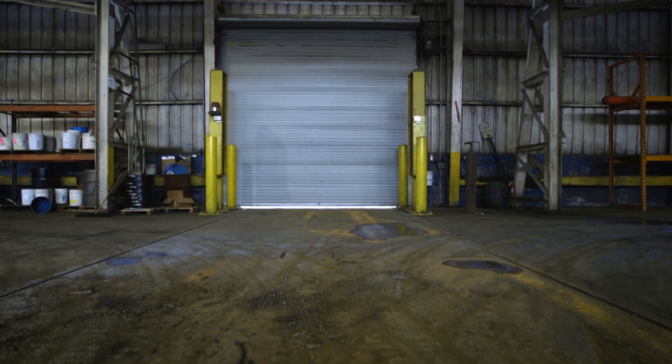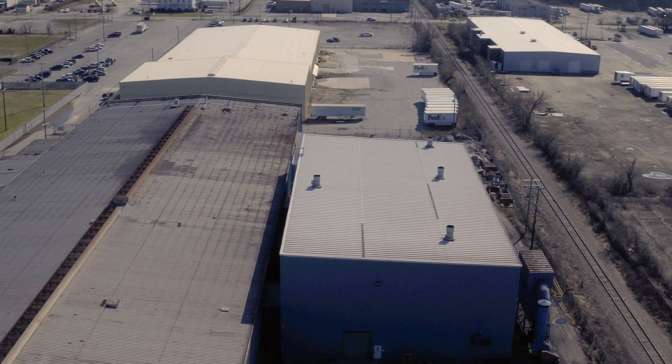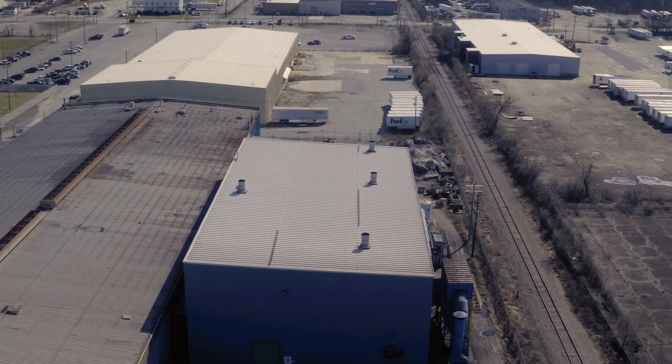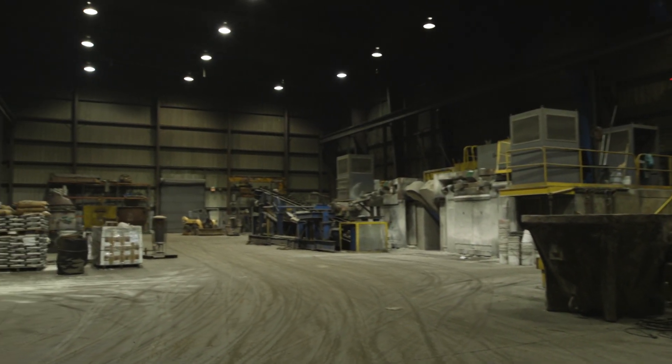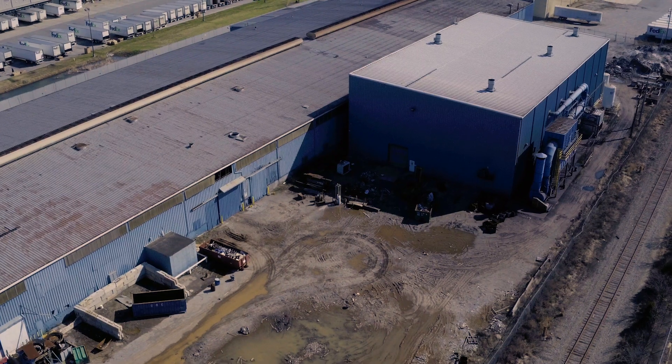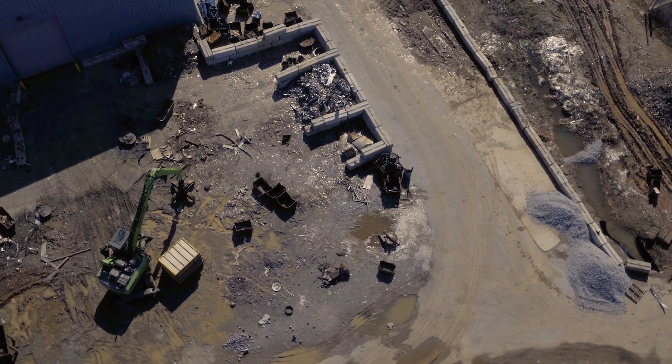A 60-foot truck span, five ground-level doors with a portable dock, and an addition to the main warehouse space that features 45-foot sealers and impressive machinery, along with adjacent rail access and plenty of secured yard space on nearly nine acres of property.